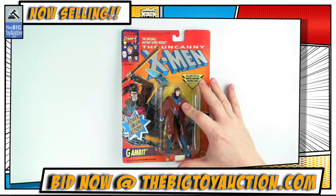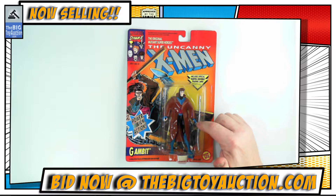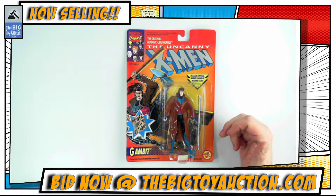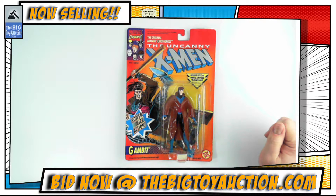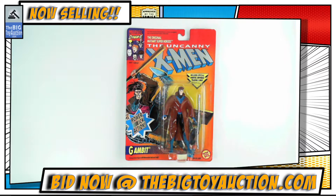Of course, Gambit has always been popular ever since he was released — he would have been through the roof right when this came out since he was brand new — and he's maintained his popularity since, with attempts to make a movie and who knows when that happens. For value, you can check this out at thebigtoayauction.com, see all the photos, leave your pre-bids, and see all the other items we've got available. This is the Uncanny X-Men ToyBiz Gambit.